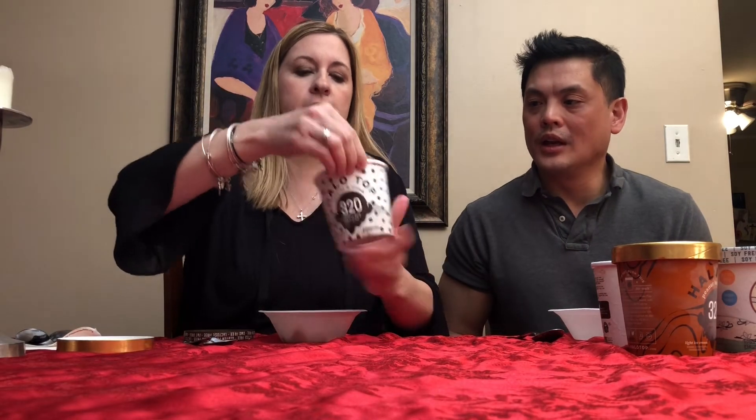Next we're going with our standby — Halo Top Cookies and Cream, which has been our go-to since we started keto. It just melts into a very ice creamy texture, much more so than the others, because they're not necessarily ice cream. This is delicious! Remember, this has six grams of sugar and the others don't. Arctic Zero actually has five grams of sugar too, so it almost has as much sugar as Halo Top. I wasn't expecting much from this, but I'm loving it — this one's delicious.